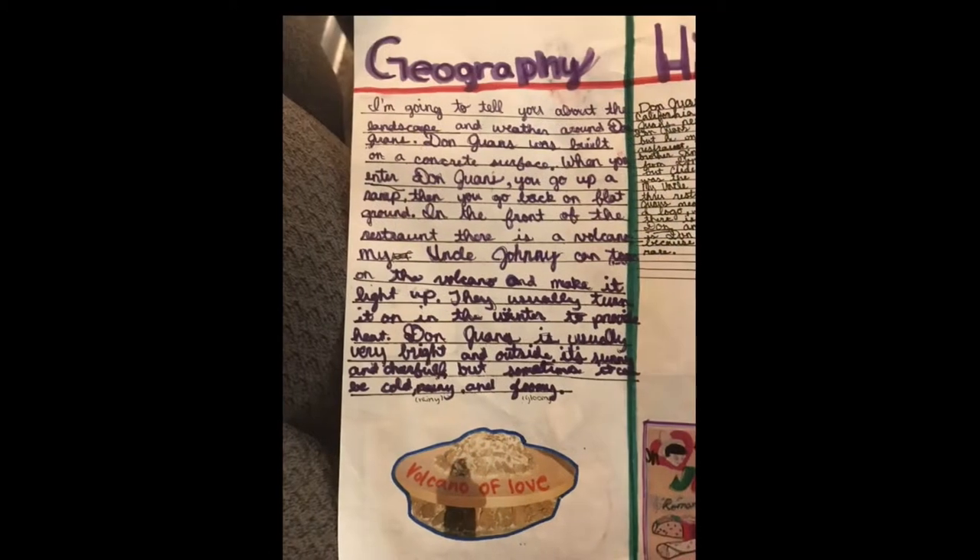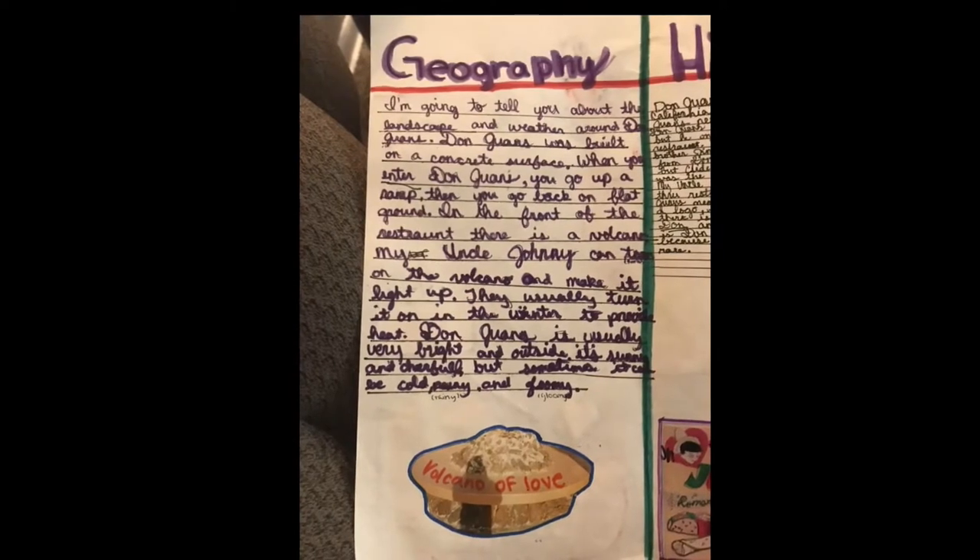Don Juan's is usually very bright, and outside it's sunny and cheerful, but sometimes it can be cold, rainy, and gloomy.